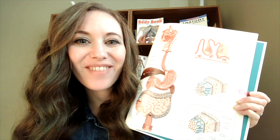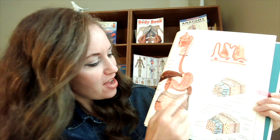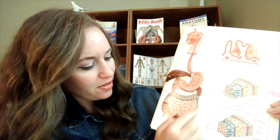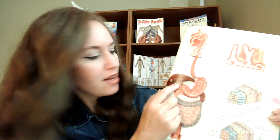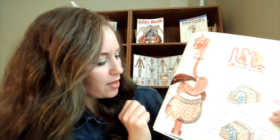Next we're going to talk about our intestines. Here's a picture of the stomach that we talked about in another video, and then it pushes that food out and down into our intestines. Here's that liver we were just talking about — you can color yours dark brown. And there's the gallbladder we did a couple of weeks ago. So we have two different parts of our intestines: we call them the large intestine and the small intestine.